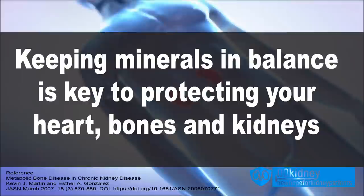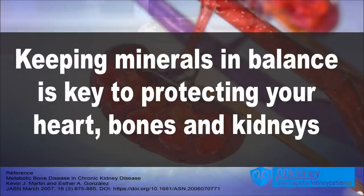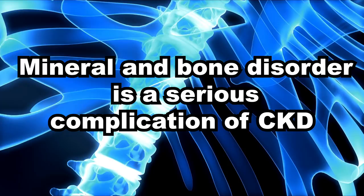Keeping minerals such as phosphorus, iron, and sodium in balance is key to protecting your heart, bones, and kidneys. Unfortunately it's not easy, and mineral and bone disorder — having too much phosphorus and too little calcium and iron — is a serious complication of CKD.